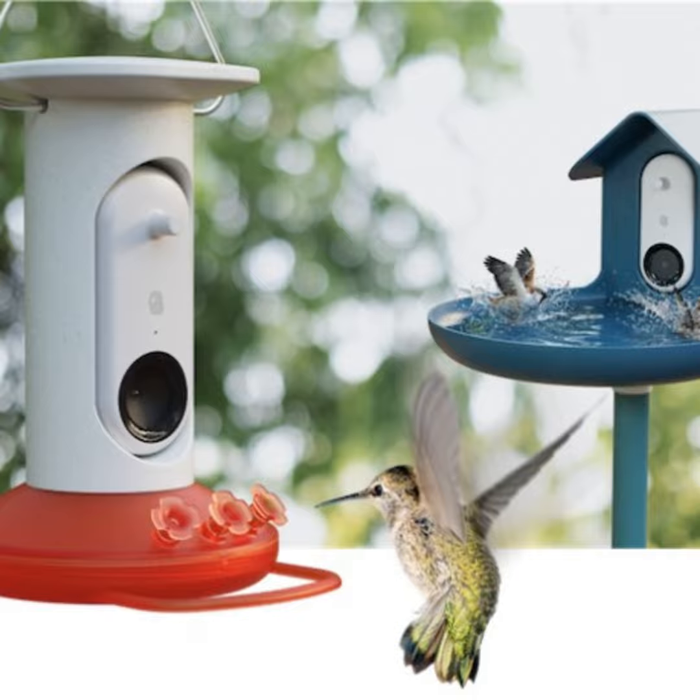Spending as much time at the feeders as possible, the new Bird Buddy feeder has been able to capture high-quality photos and videos just like the original smart bird feeder. CEO Francois Zidar explains: it is a follow-on, completely rebuilt from the bottom up for this case. The only thing that's the same, basically, is the module and the camera.